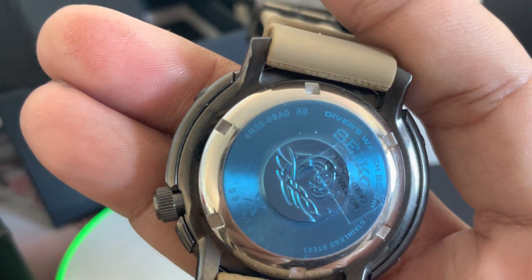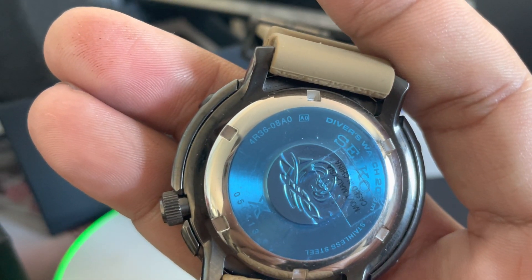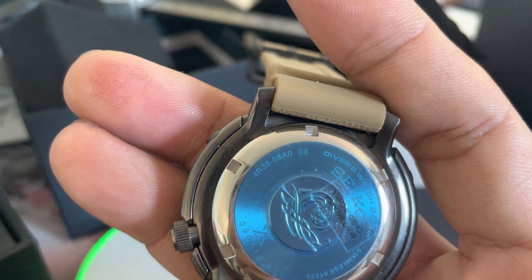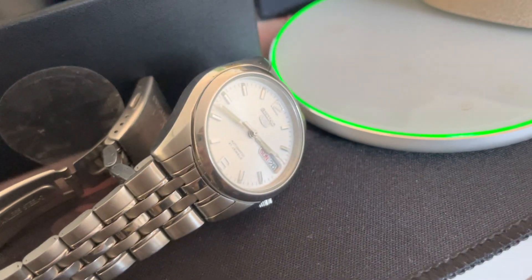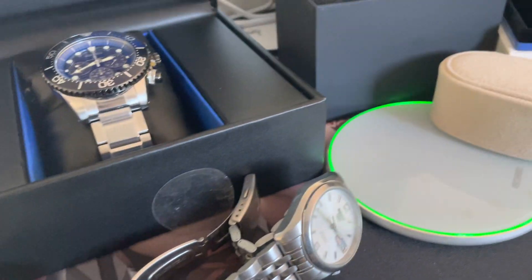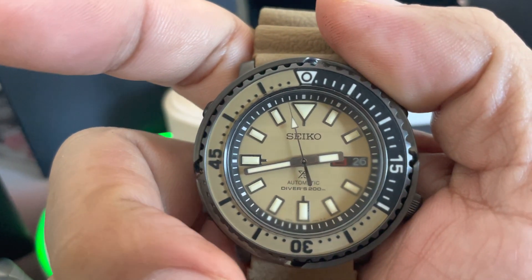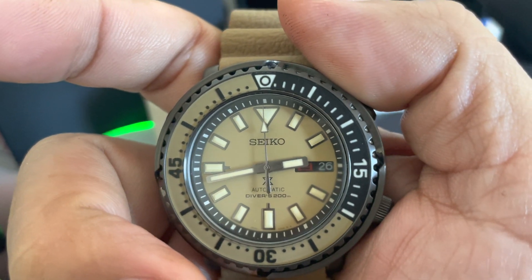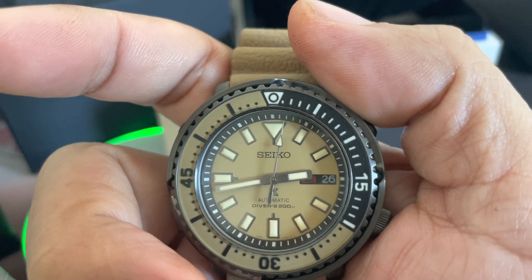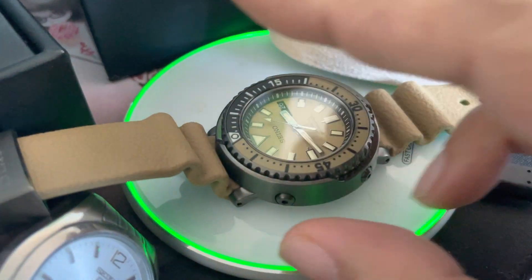4R36, okay, in this tuner. So it started from the 7S26, and then this is the 4R36, which does hand winding and can do hack. Then let's put that down.